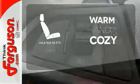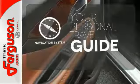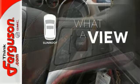Wrap yourself in the comfort of heated seats. It comes with a navigation system to easily guide you to your destination. The sunroof gives you fresh air for your drive.